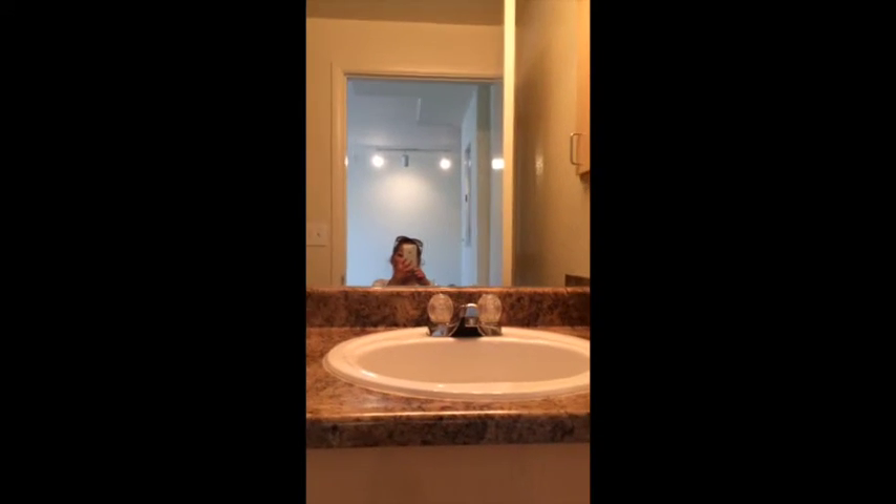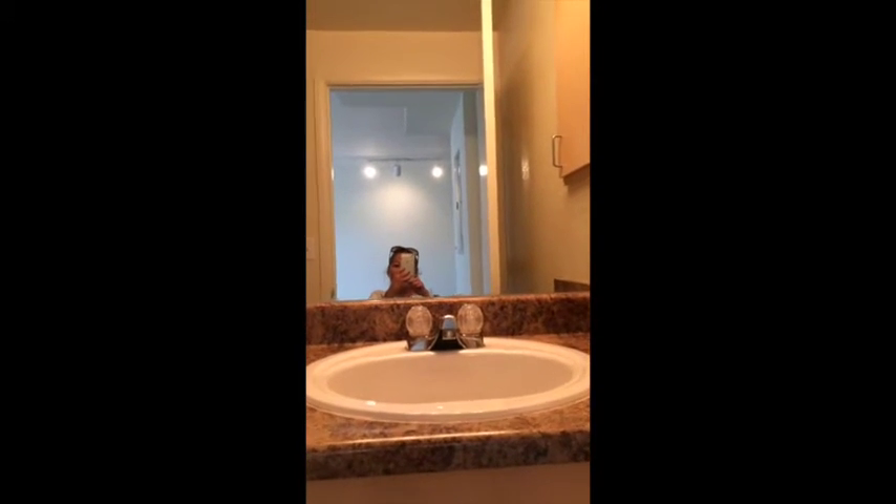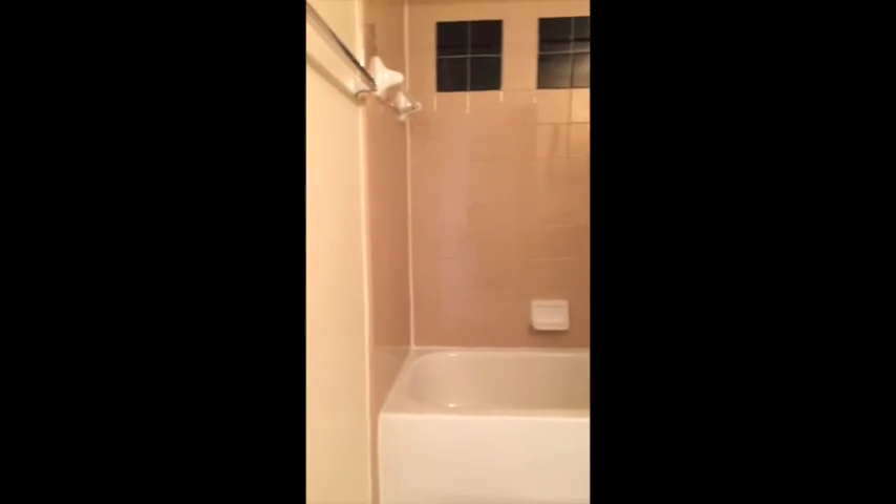We have a sink and mirror. We might get new handles put on the faucet because we can't really reach those and we don't like them. Bathtub shower — we'll get a different shower head. The toilet's good. Owen has plenty of room to come in and turn around.